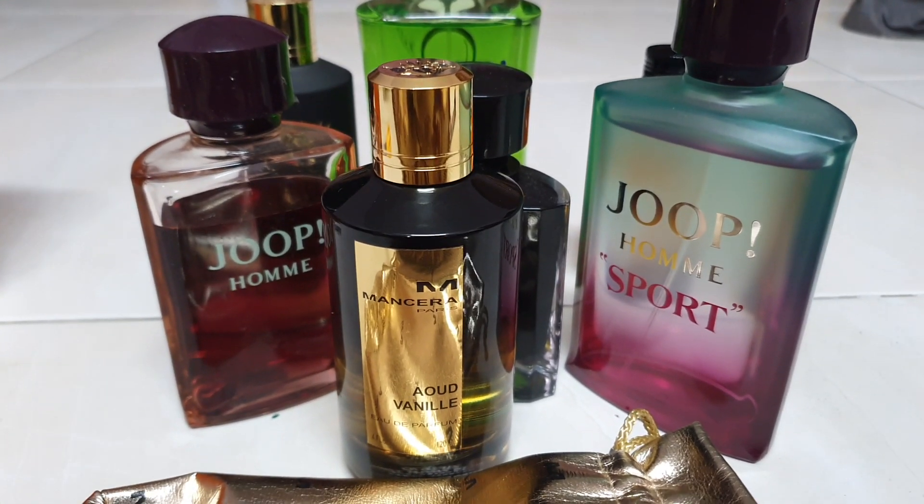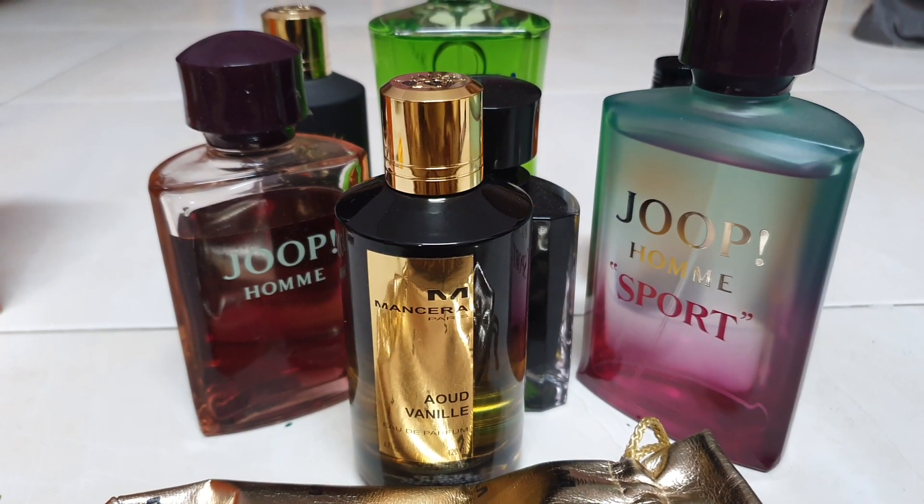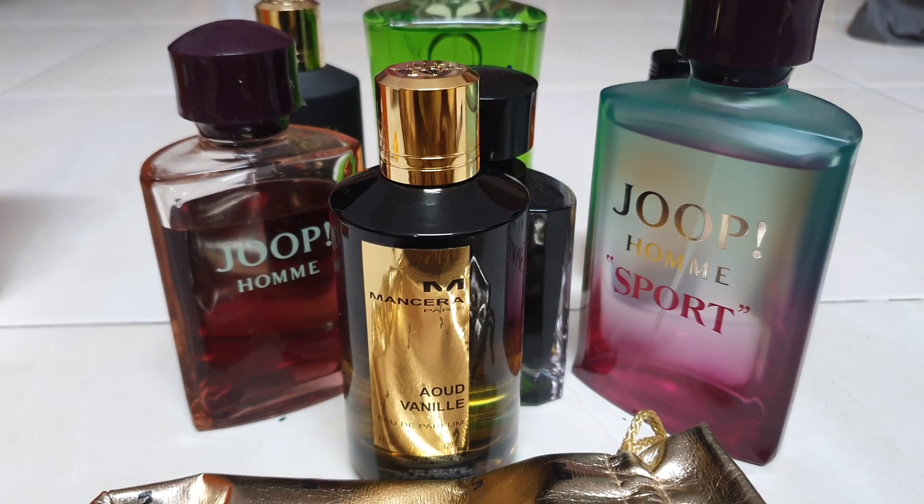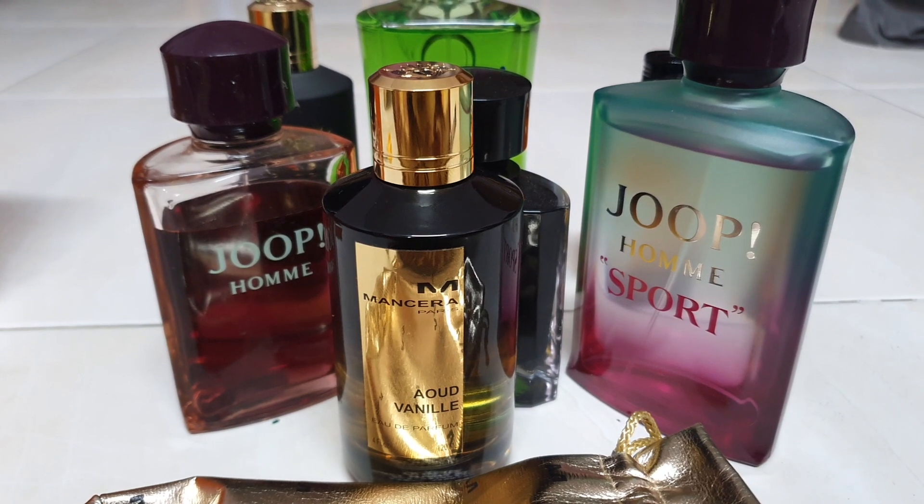Hi guys, Sandtown here. I bought Mancera Oud Vanille — however you pronounce it — by our good old Pierre Montal.